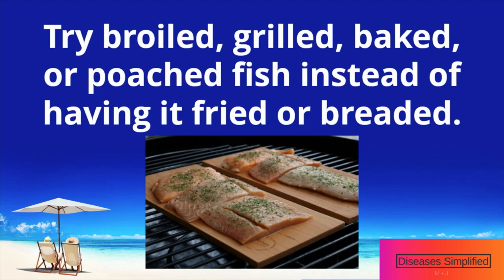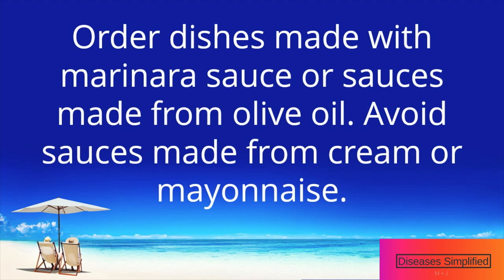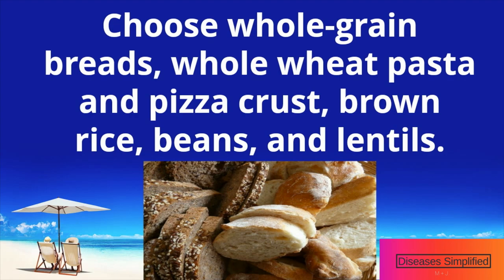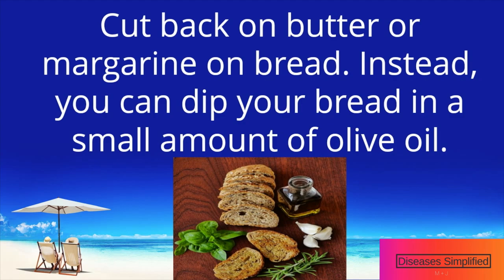Tips for eating out: Try broiled, grilled, baked, or poached fish instead of having it fried or breaded. Ask your server to have your meals prepared with olive oil instead of butter. Order dishes made with marinara sauce or sauces made from olive oil, and avoid sauces made from cream or mayonnaise. Choose whole grain breads, whole wheat pasta and pizza crust, brown rice, beans, and lentils. Cut back on butter or margarine on bread — instead, dip your bread in a small amount of olive oil. Ask for a side salad or grilled vegetables instead of french fries or chips.